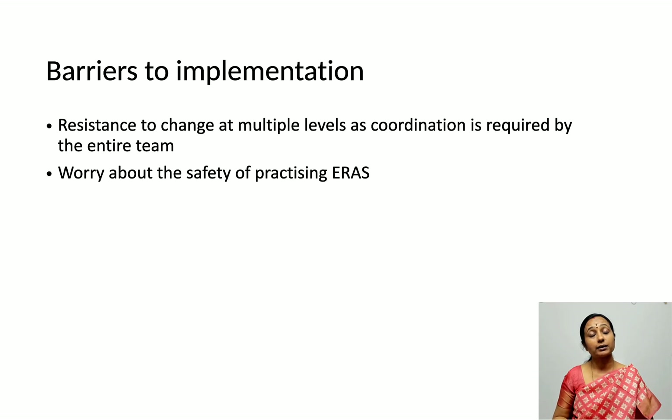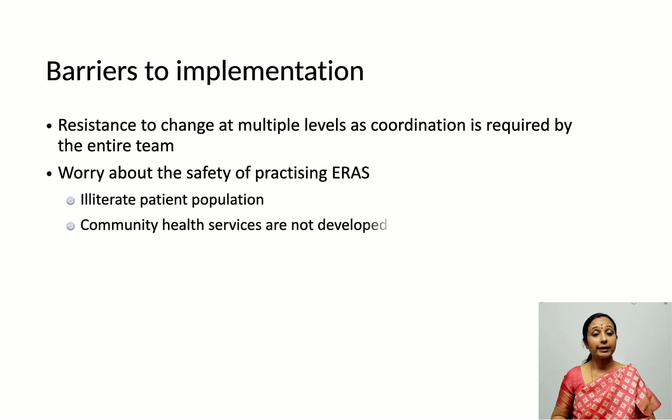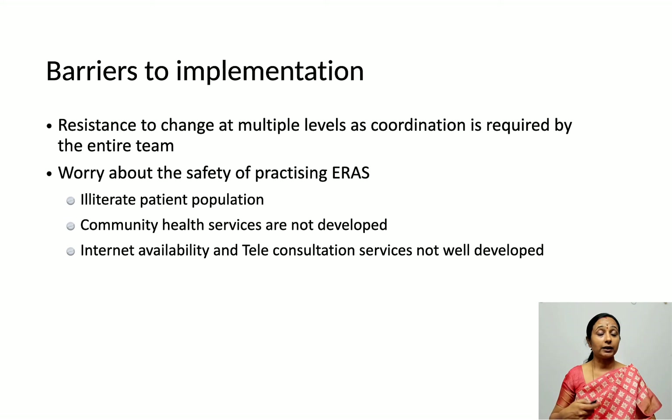Another barrier is concern about safety — traditionally patients were discharged on the fourth or fifth day, and now ERAS recommends discharge on the second day after elective cesarean. Many patients may be illiterate, may not recognize complications at home, and community health services in India are not well developed. Internet availability and teleconsultation services are also limited, which are some of the reasons ERAS has not been implemented as widely as it should be.